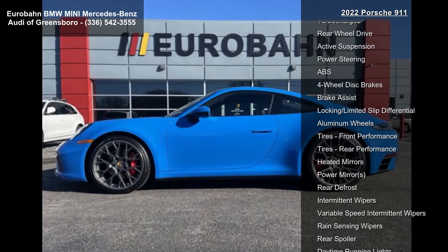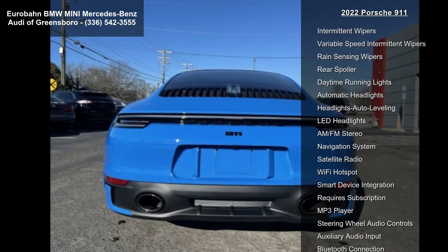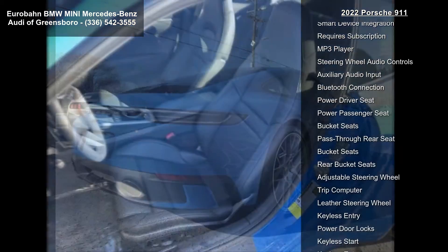Some of the top features included with this vehicle are turbocharged, rear-wheel drive, active suspension, power steering, ABS, four-wheel disc brakes, brake assist, locking limited slip differential, and aluminum wheels.